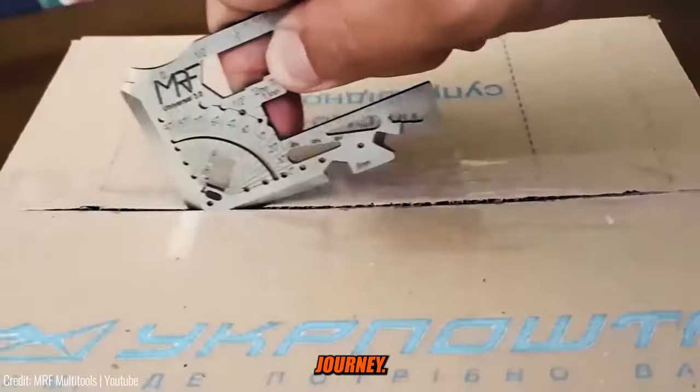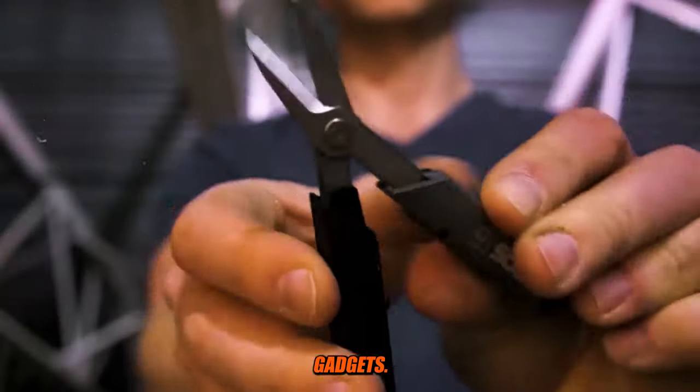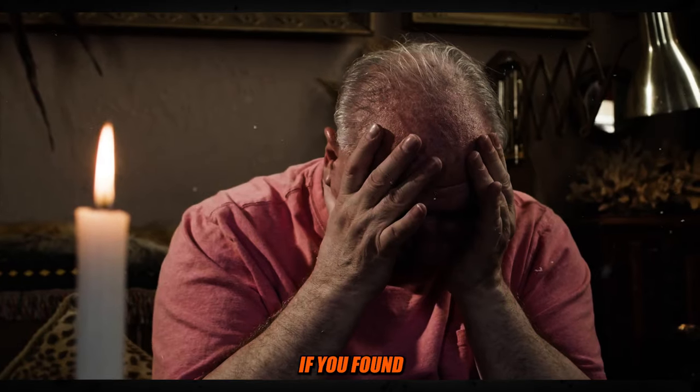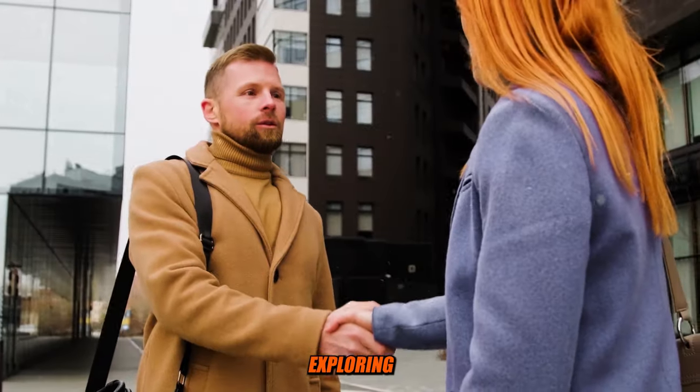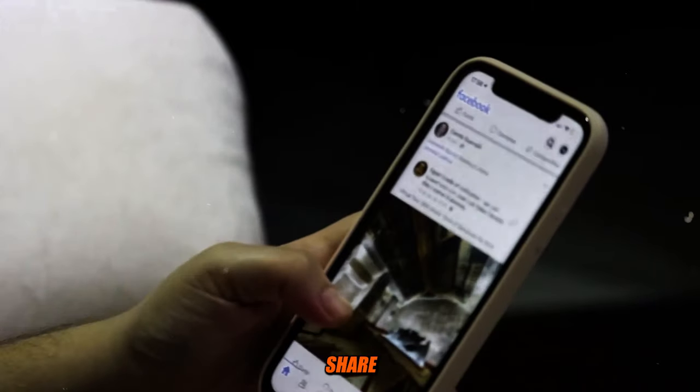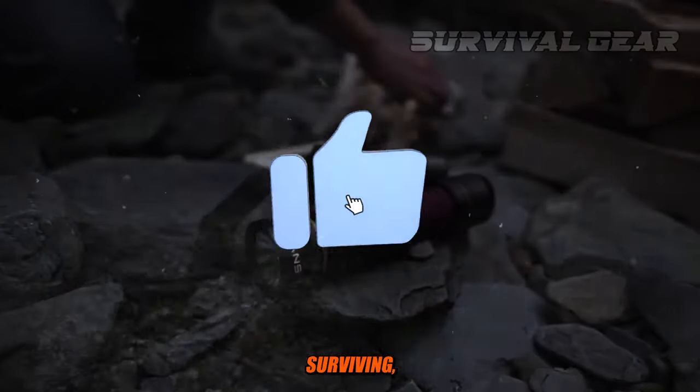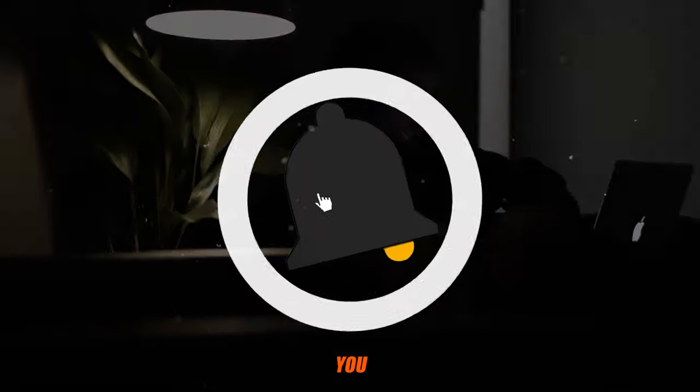Thank you for joining us on this exciting journey through essential survival gadgets. Remember, being prepared is the first step to thriving in any situation. If you found this video informative and enjoyed exploring these survival gadgets, don't forget to like, share, and subscribe for more exciting content. Remember, it's not just about surviving — it's about thriving. See you in the next video.